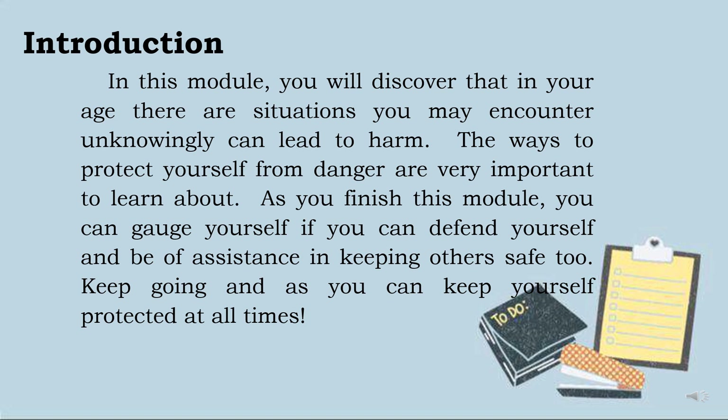For the introduction of this module: In this module, you will discover that at your age, there are situations you may encounter unknowingly that can lead to harm. The ways to protect yourself from danger are very important to learn about. As you finish this module, you can gauge yourself if you can defend yourself and be of assistance in keeping others safe too. Keep going and keep yourself protected at all times.